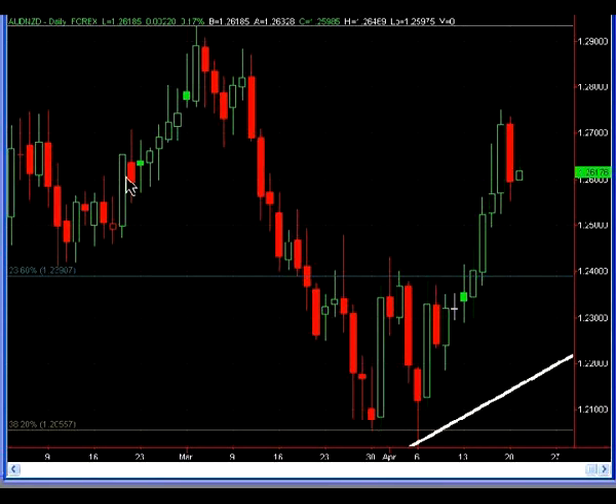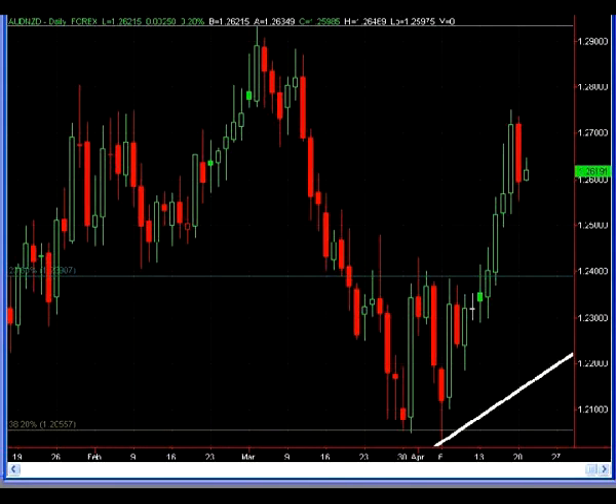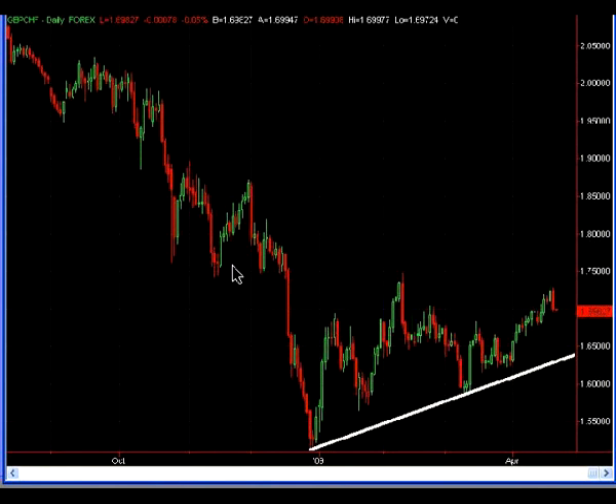The next chart is the Aussie Kiwi daily chart. The bounce continues off that 38.2 Fib level, which I mentioned almost two weeks back. Prices made a high just below the 128 figure. If you're still in this trade, I would continue to take some profits — originally near 125, and now if you're still holding, look to take profits near the 127 figure if prices test that level again.